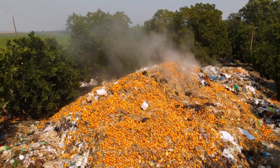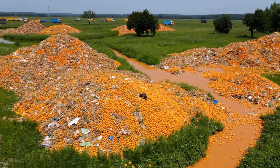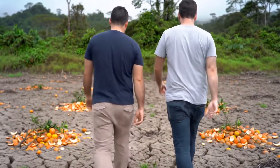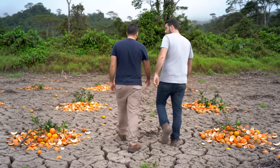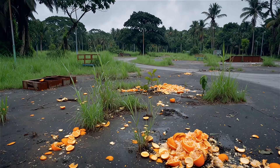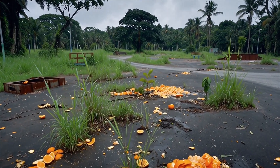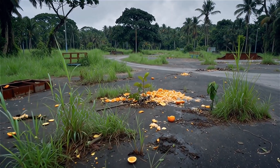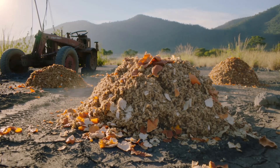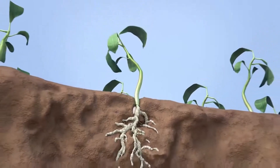The heaps of orange waste were left to rot, dismissed as a failed stunt and forgotten by the world. The media lost interest, scientists moved on, and even the ecologists who once championed the idea turned elsewhere. For over 15 years, the site sat abandoned — no new waste, no follow-up studies, just silence under the tropical sun. Yet beneath those decaying peels, the soil was quietly transforming.